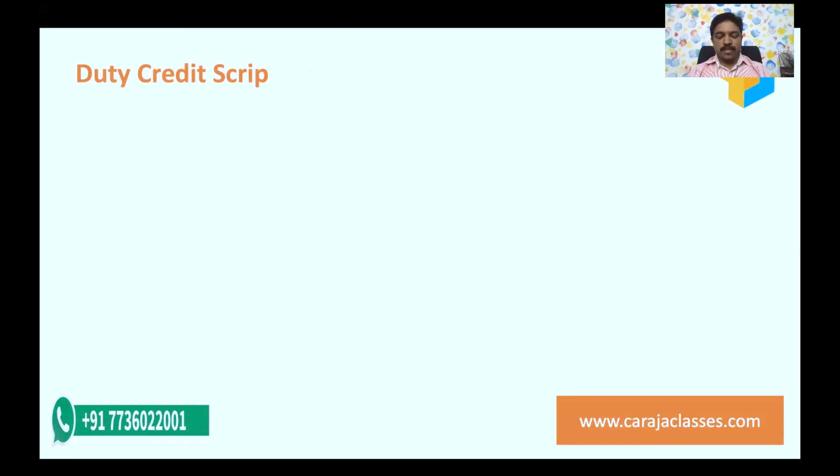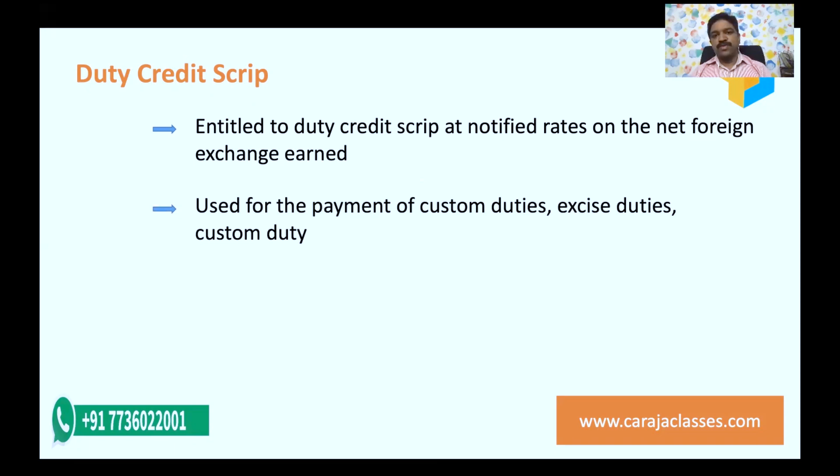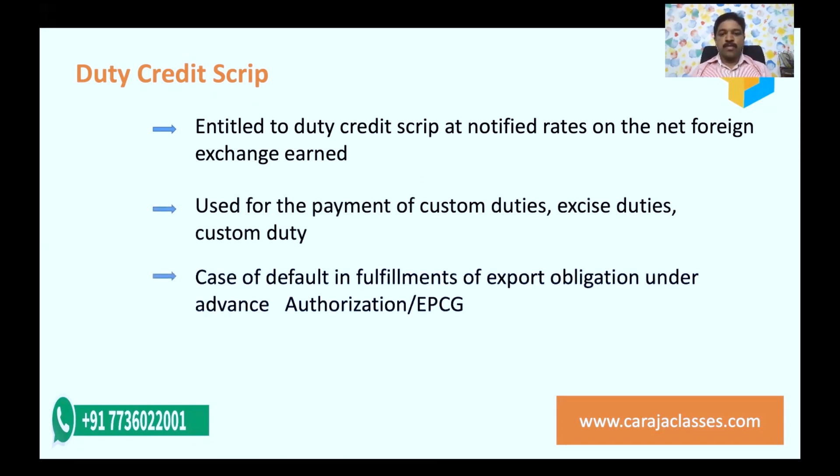The duty credit script can be obtained at notified rates. On the value of export, applying that notified rate gives you your duty credit script. The exporter is entitled to duty credit script at notified rates on net foreign exchange earned. This script can be used for paying customs duties, and also in case of default in fulfillment of export obligation under advanced authorization, EPCG, and similar schemes. These duty credit scripts are also freely transferable — if the exporter has no immediate obligation like payment of customs duties, they can transfer and encash it.